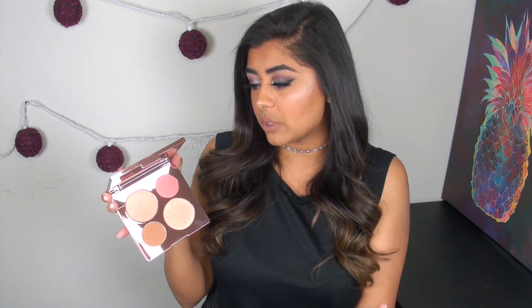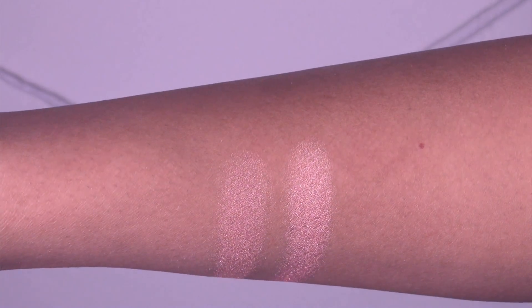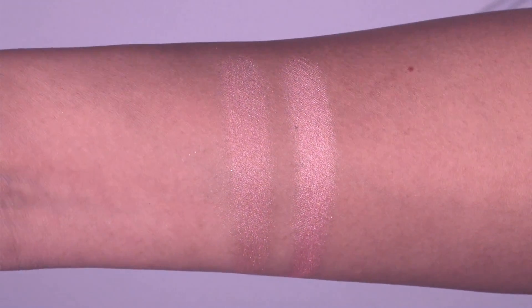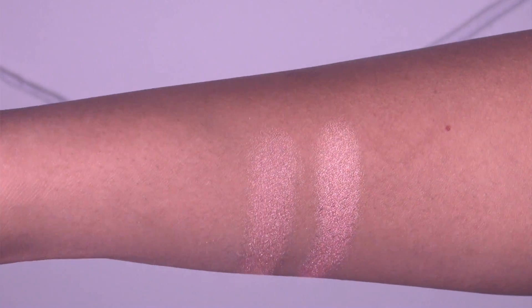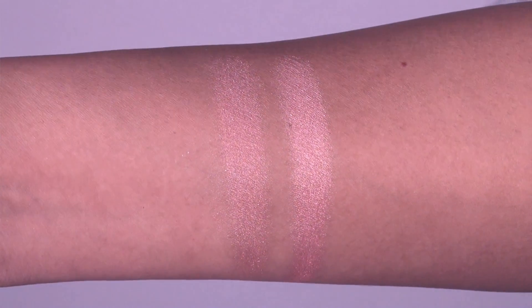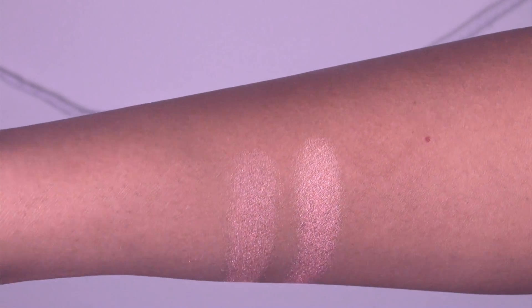They're just not as creamy as the blushes in the Jaclyn Hill palette. One of the biggest things I noticed is that the two shades of highlighter don't feel very different from one another. Beach Nectar is technically a new shade created in collaboration with Chrissy Teigen, but Rose Gold is a permanent shade. Swatched next to each other, Rose Gold is just a tinge darker and Beach Nectar is maybe just a tinge brighter, but the tone is so similar you probably don't need both in the same palette.